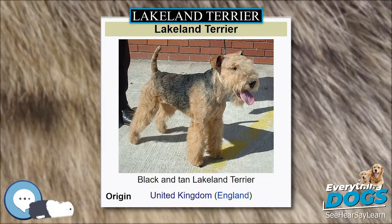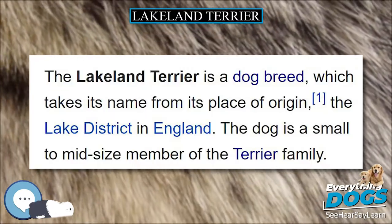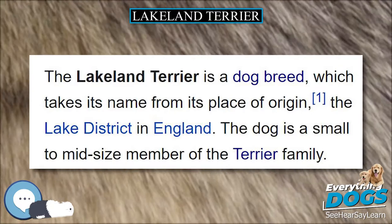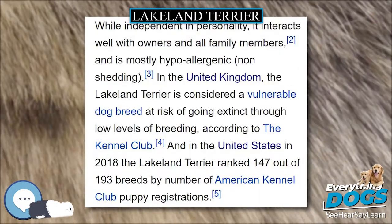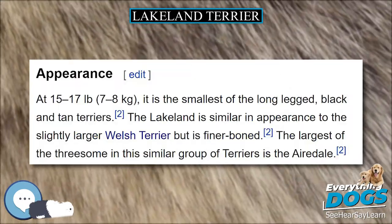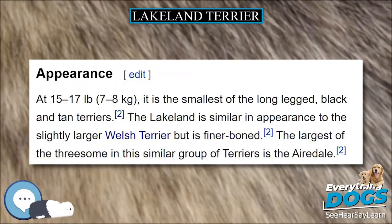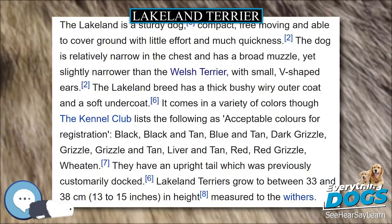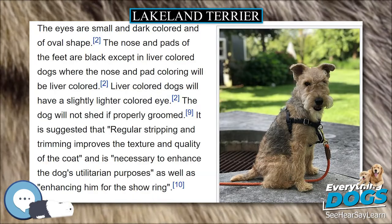The UK Kennel Club claims to have recognised Lakeland Terriers in 1921, whereas the Lakeland Terrier Club suggests this was closer to 1928. The Lakeland Terrier Association, now defunct, was founded in 1921. In 1925, the breed attained homogeneity following a crossbreeding with the Fox Terrier and the Airedale Terrier. The Lakeland Terrier Club was founded in 1932 and promoted the breed nationally through Kennel Club sanctioned shows.